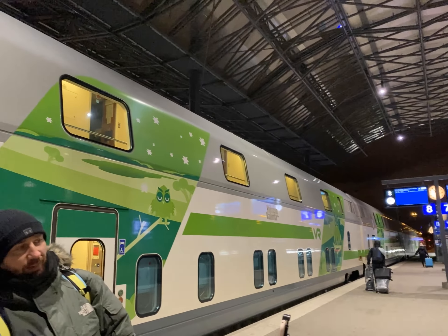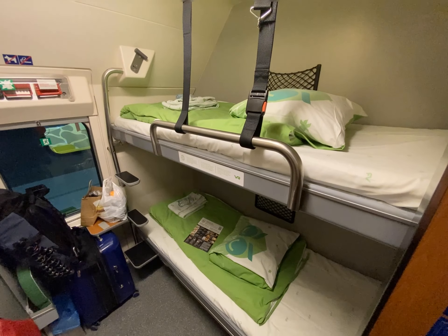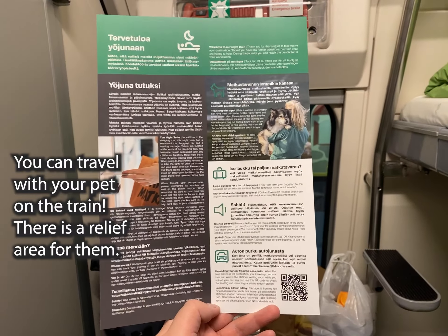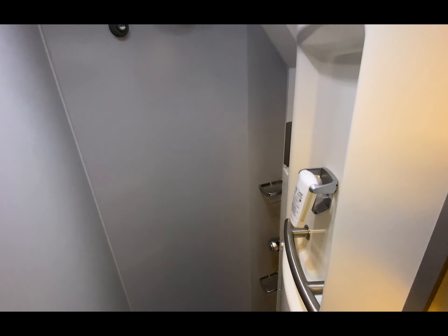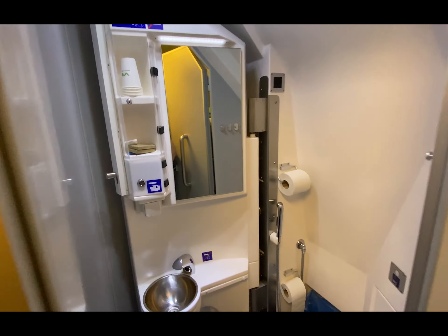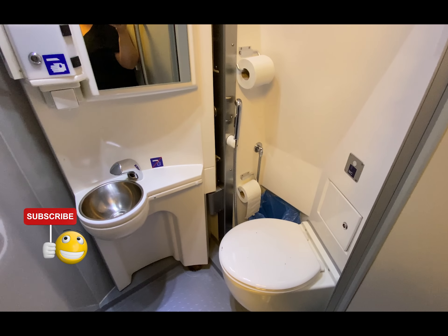I booked an upper floor private cabin because I wanted my own bathroom and to give you all a tour. They also have lower floor private cabins but those have a shared bathroom. The lower floor ones do have family rooms where you can lower the partition. Here's the shower — it's basic — and then the mirror, the sink, and the toilet. It's all private.